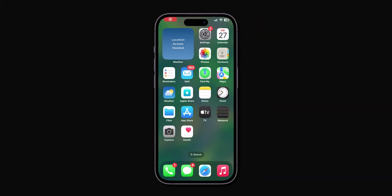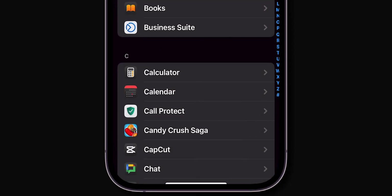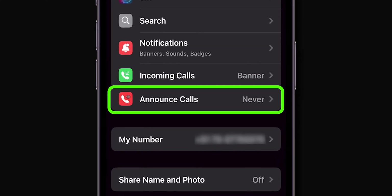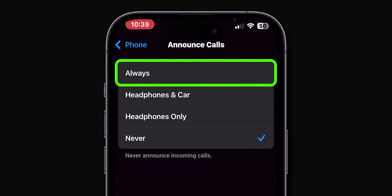Open the Settings app on your phone. Scroll down and tap on Apps. Look for the option Phone and tap on it. In the Allow Phone to Access section, tap on Announce Calls. If it is set to the Headphones or the Never option, then set it to the Always option.